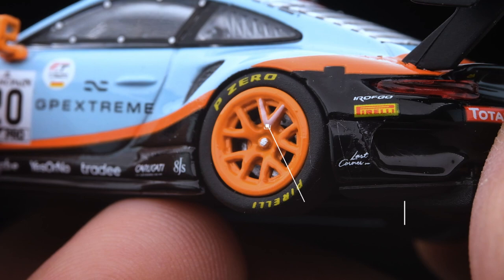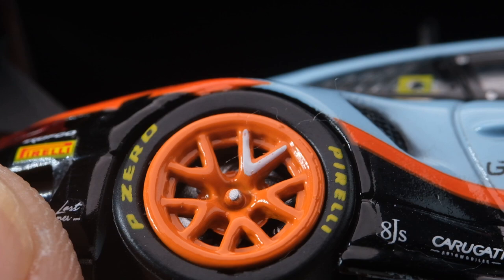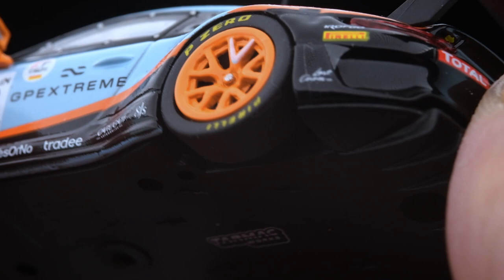A closer look at this model, starting with the wheels — we see these huge orange rims. The rear rims have silver V markings, whilst the front don't. I do find the paint finish to be on the thick side, making the edges look soft. The slick rubber tires are detailed with the Pirelli P Zero branding.